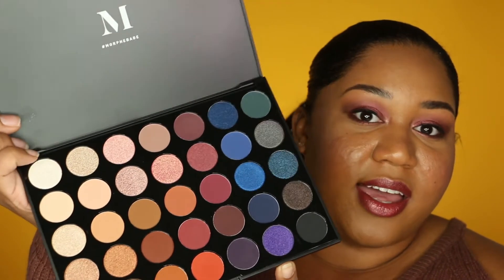This is my second Morphe palette — I have the 35F which I'm actually wearing on my eyes now, and that one was pretty much all shimmer shades. I like that this one has a lot more matte colors because there was only one row of mattes in the 35F. I like that there are more matte colors in this one, so maybe I'll be able to use this palette as a standalone — crease color, transition color, lid color, everything all in one from this one palette.